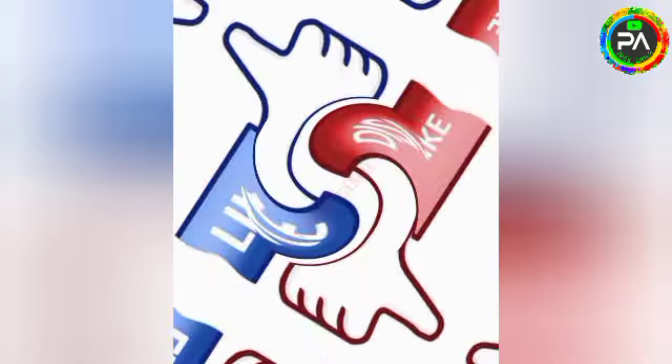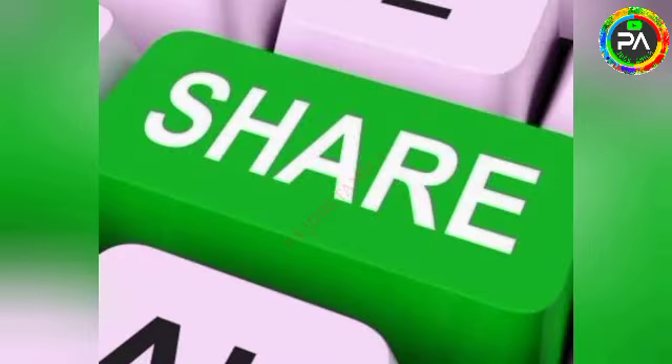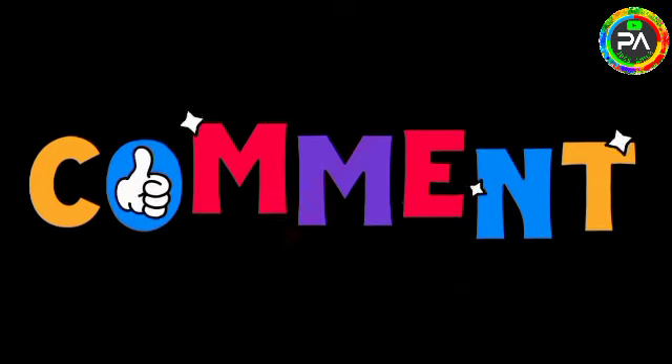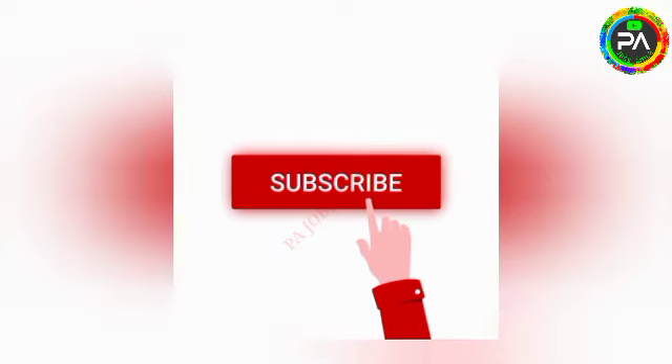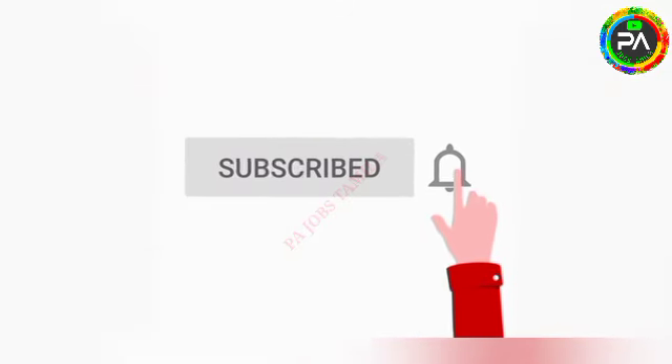If you like this video, you can share it with your friends and family. Please share your thoughts in the comment section. If you like our channel and this video, make sure to subscribe.